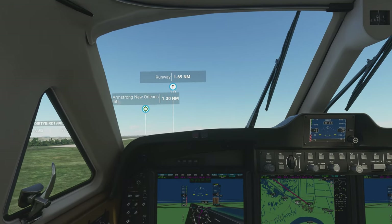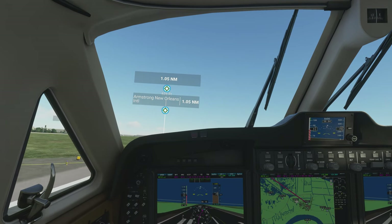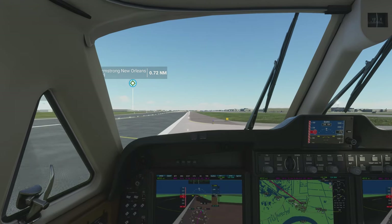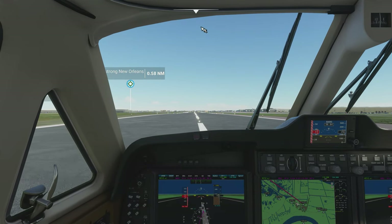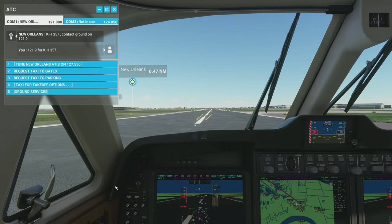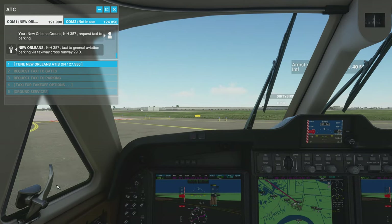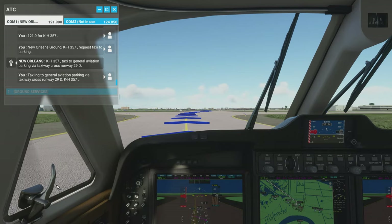I think we're okay altitude-wise. Let's go ahead and just hover as long as we can here. Rear wheels. Front wheel and brakes. KH-357, contact ground on 121.9. 121.9 for KH-357. All right, let's do this while taxiing. I think we can turn here. Request taxi to parking. KH-357 taxi to general aviation parking via taxiway, cross runway 29er delta, KH-357. Looks like we've turned the runway. Taxi to general aviation parking via taxiway, cross runway 29er delta.